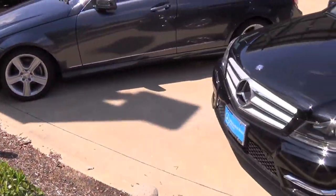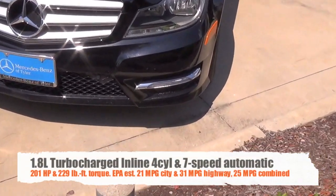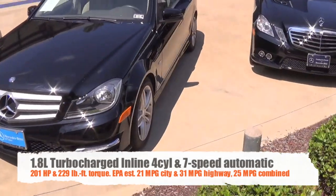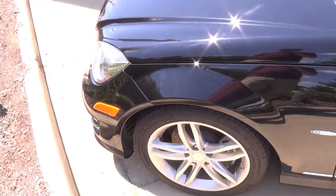Walking around to the front end — this one does not have the lighting package, but it does have LED daytime running lights, so that's nice. I've actually driven one of these before and very much liked it; it's a very quick little car.